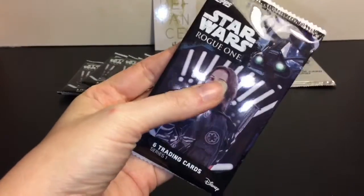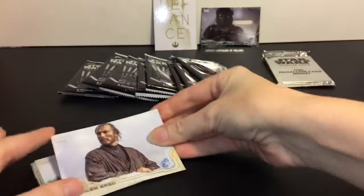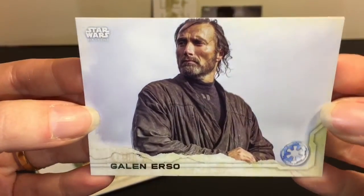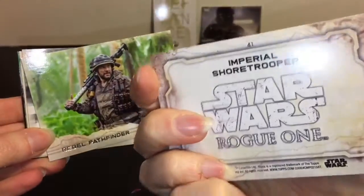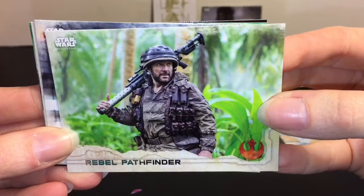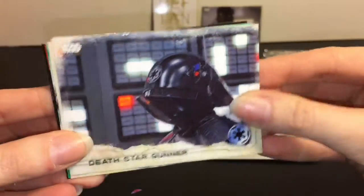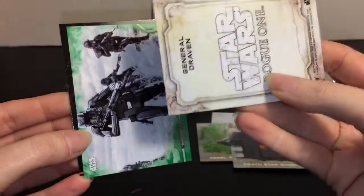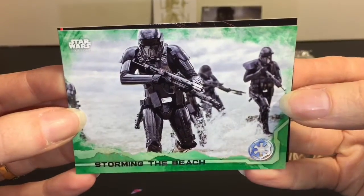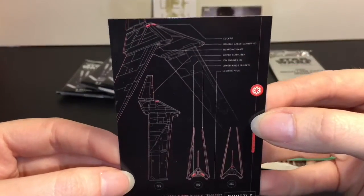Pack number 2. First up, we have Galen Erso, then the Imperial Shore Trooper - these guys are really cool. Rebel Pathfinder. Death Star Gunner. General Draven - didn't like his character that much. Storming the Beach - man, that showdown. And then we have Shuttle Blueprints.